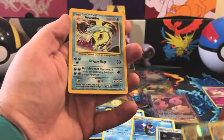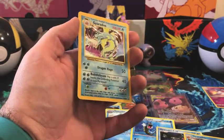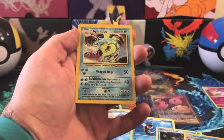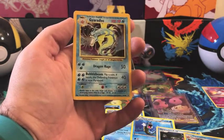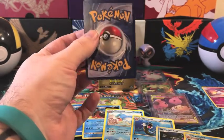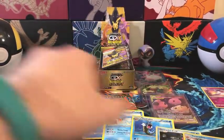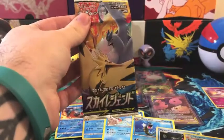The last card I bought is one I never got as a kid but always really wanted — a holo Base Set Gyarados. It's definitely not in the best condition, but it was fairly cheap, only a couple bucks, so I'm really happy to be able to add this to my collection.